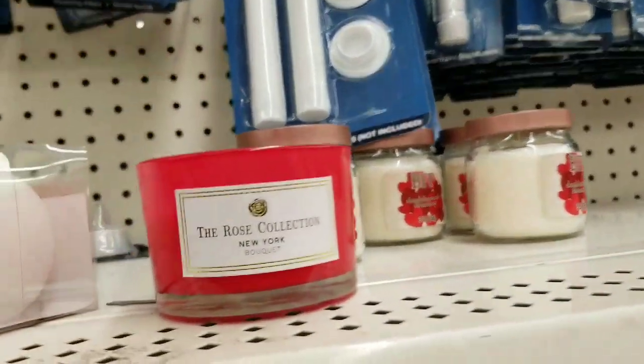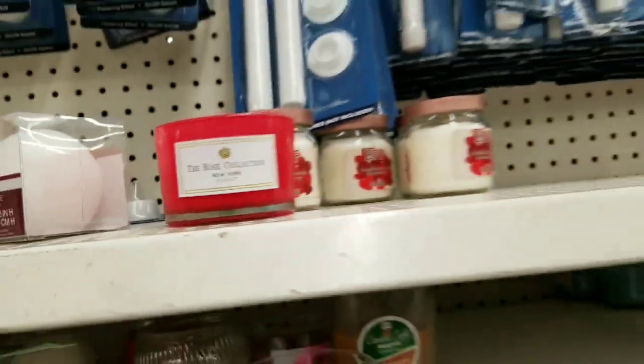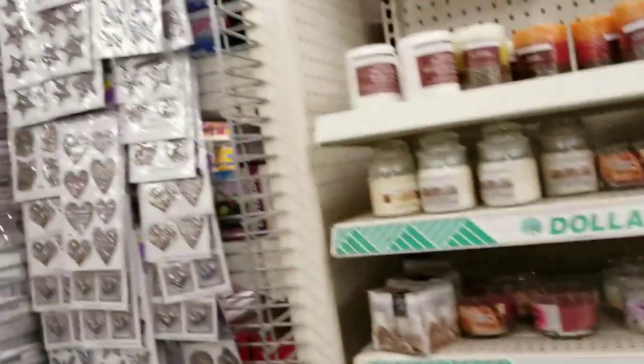Three ounces. That one smells all right. That would be a nice little pretty Valentine's gift — that little candle that we keep seeing over and over again.